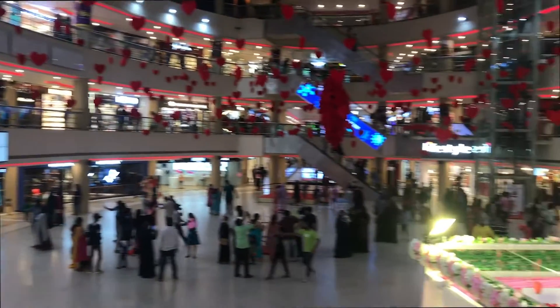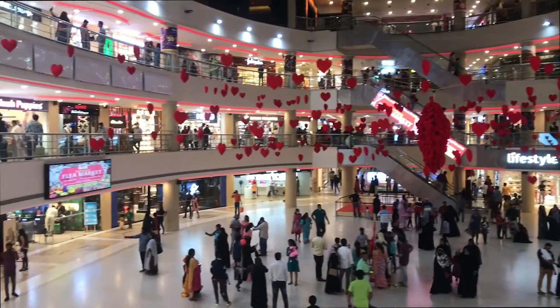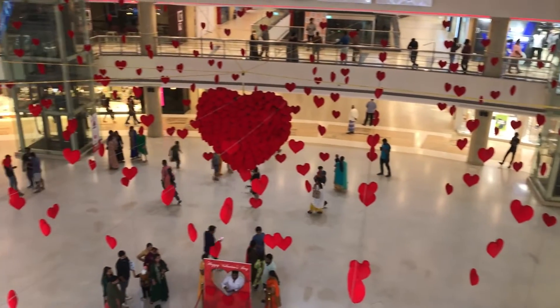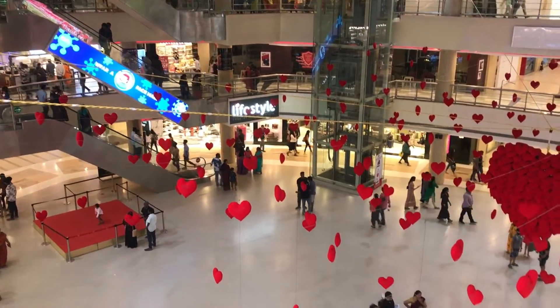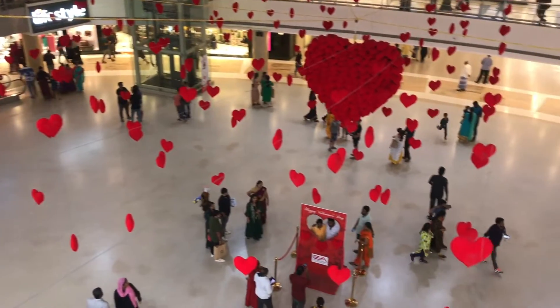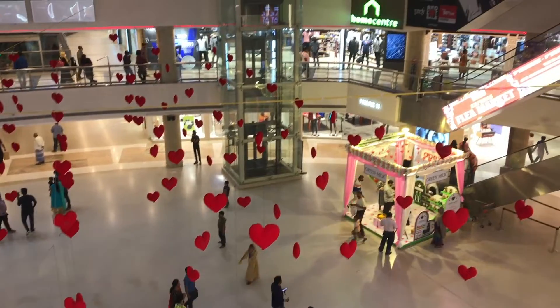It is going to be Valentine's Day, so there is a beautiful decoration — little red and cute hearts all over the mall. There is also a beautiful theme for Christmas throughout the mall.